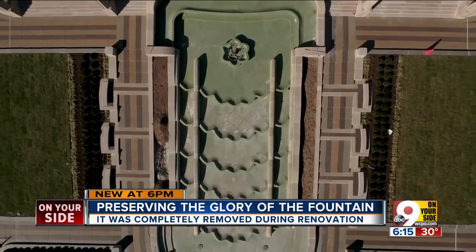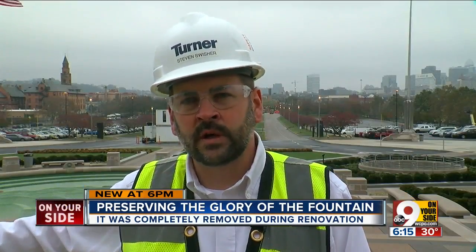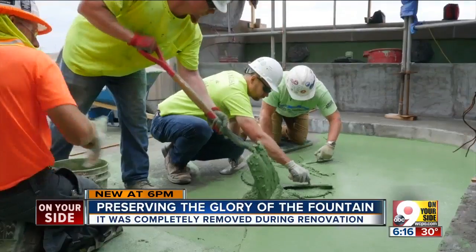We did 3D mapping of all the stones, all the fountain, all the concrete, understanding that everything as it was was to go back exactly in its same location — down to the millimeter if you could.